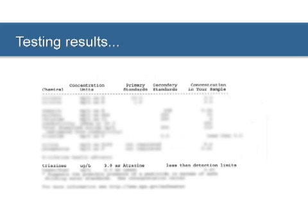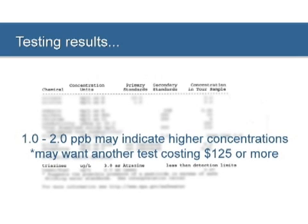It is important to note that the immunoassay screen can only estimate the atrazine concentration of your water. Because this is a screen, a result of one to two parts per billion may indicate a higher concentration, and you may want to have a more expensive test done, costing $125 and higher, in order to obtain a precise concentration.